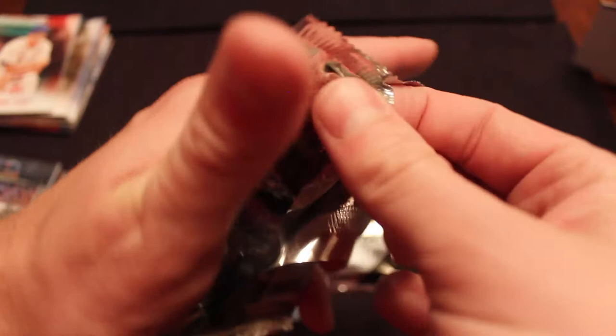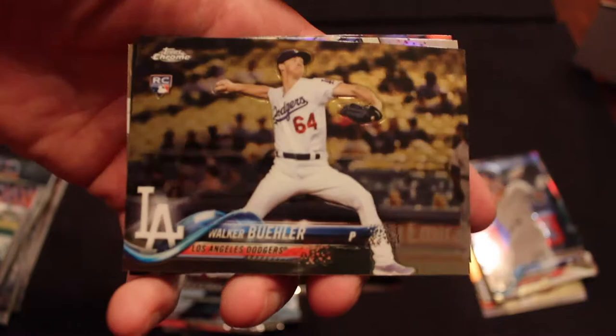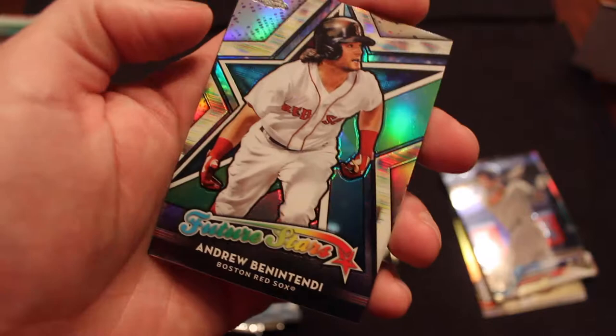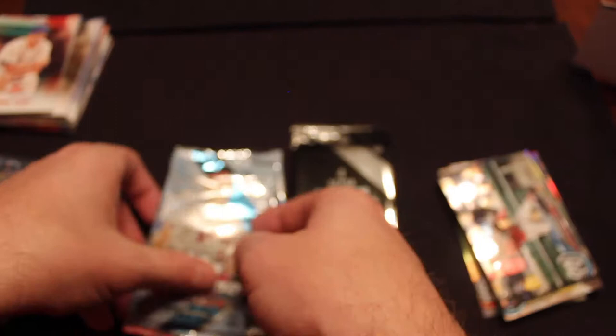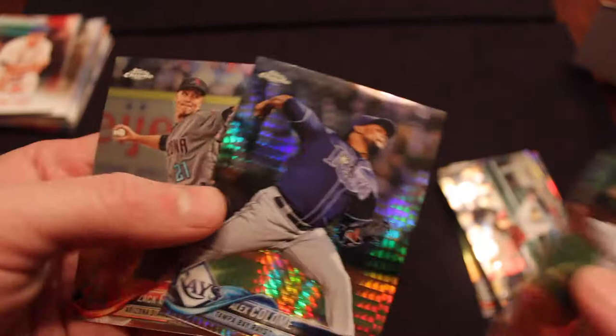Victor Robles, rookie. Walker Buehler, rookie — I like that a lot. Andrew Benintendi, future star. Will Myers. Brian Anderson, rookie with the Marlins. Miguel Gomez, rookie. Alex Colome — a prism, I think they call it. It's been a long time since I was knowledgeable about this one. And Zach Greinke. Prism, not numbered. Will I get a single numbered card between these three boxes? We'll see.